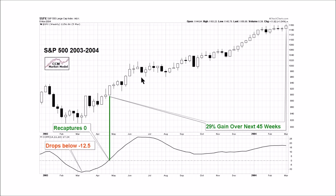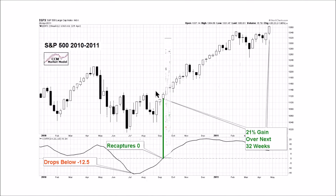The next example needs an asterisk — it doesn't fully meet the criteria because we're coming out of a bear market, but it's good to show how rare it is for weekly momentum to drop this low. The concepts are the same: we're below zero, we recapture the zero line on a weekly closing basis. After the signal the S&P 500 gained 29 percent over the next 45 weeks.